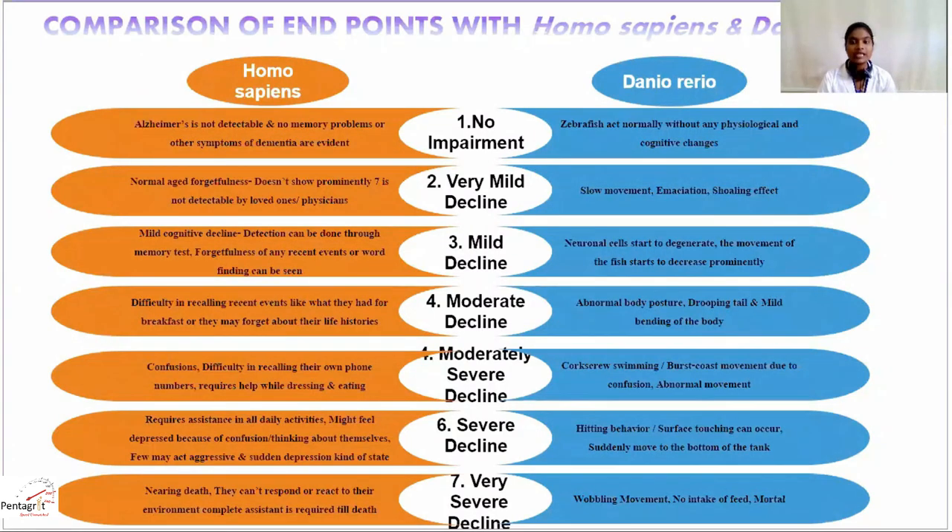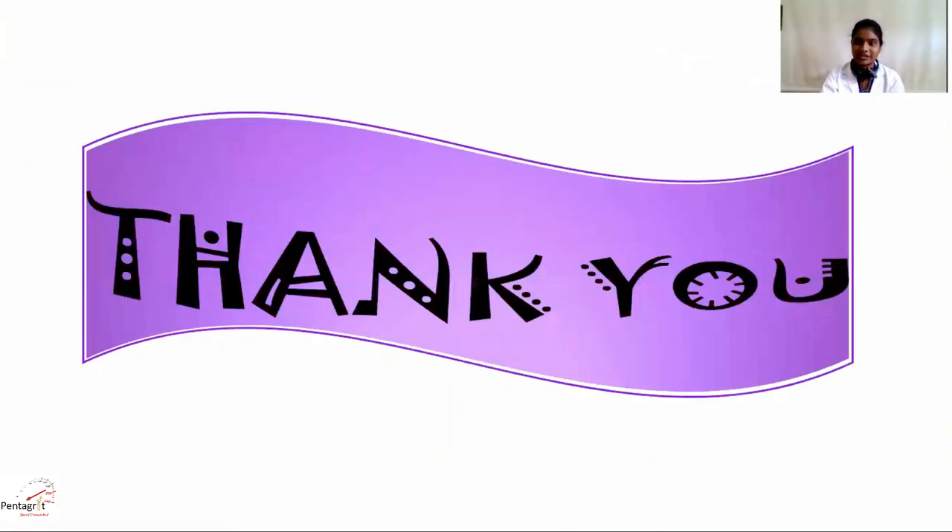In summary, the endpoints observed in humans at each stage are used as a model in zebrafish for screening. This is Matilda signing off — see you back again with the next interesting topic.